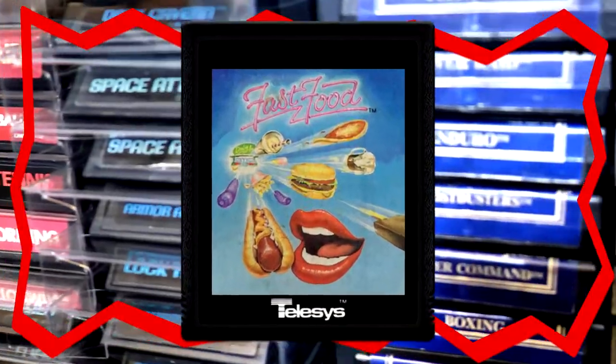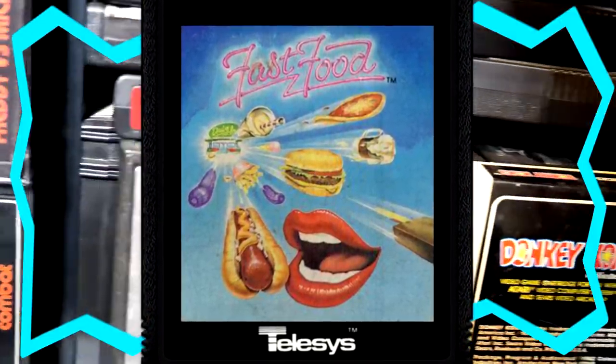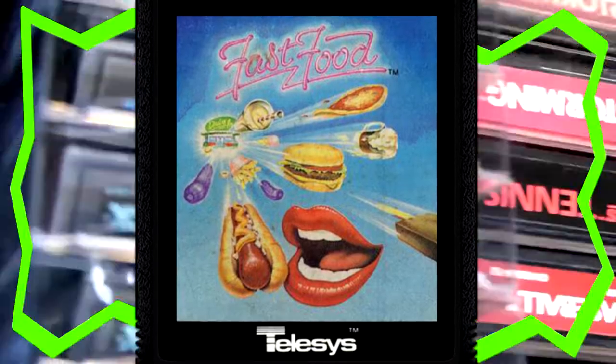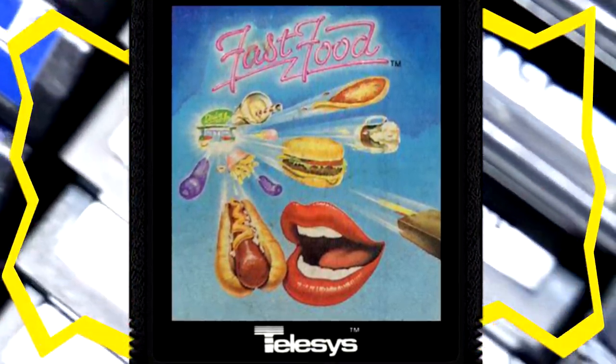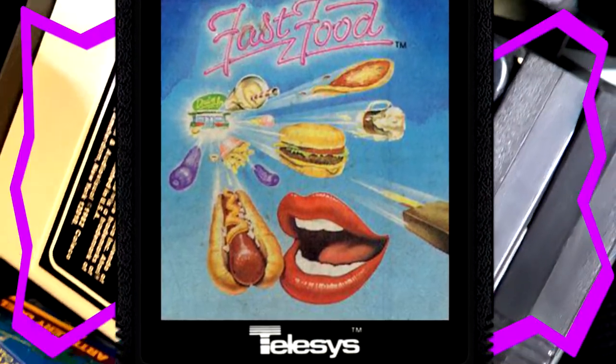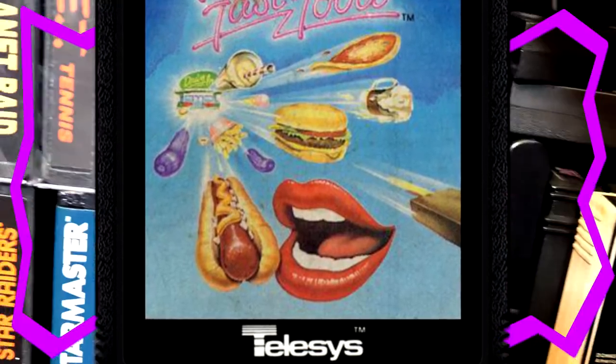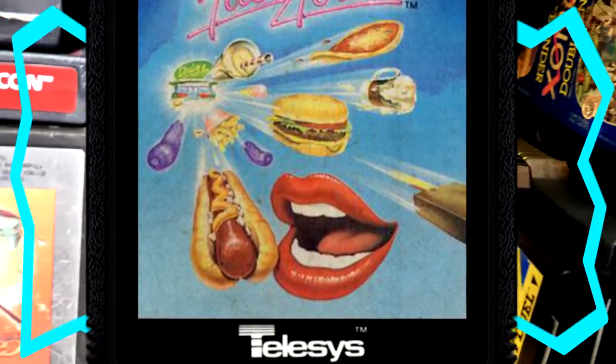The next game we're going to show off is Fast Food for the Atari 2600. On the Fast Food label art we have a neon looking logo at the top, a big pair of lips, a hot dog, hamburger, french fries, pizza — all kinds of stuff. It makes me hungry! There's the Telesis logo on the bottom. Pretty crazy looking label art. Let's check the game out.